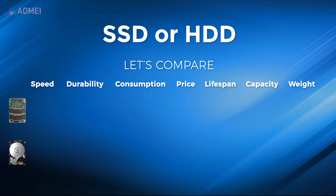Here are the pros of SSD: faster read and write speeds, resulting in quicker boot times and file transfers; greater resistance to physical shock and vibration, making them ideal for portable devices; and lower power consumption compared to HDDs, leading to longer battery life in laptops and mobile devices.